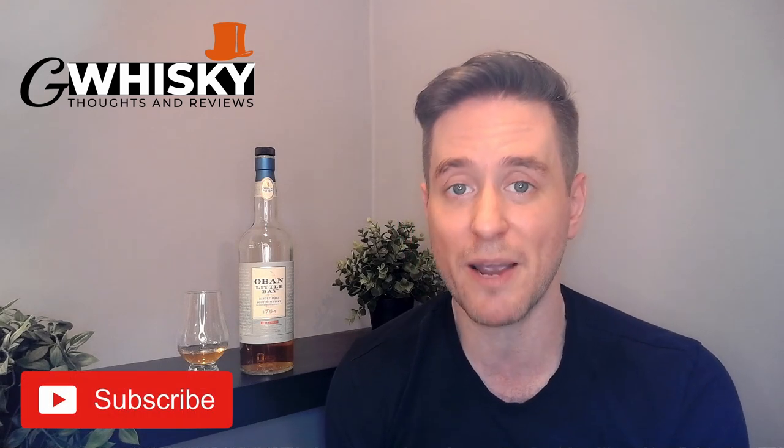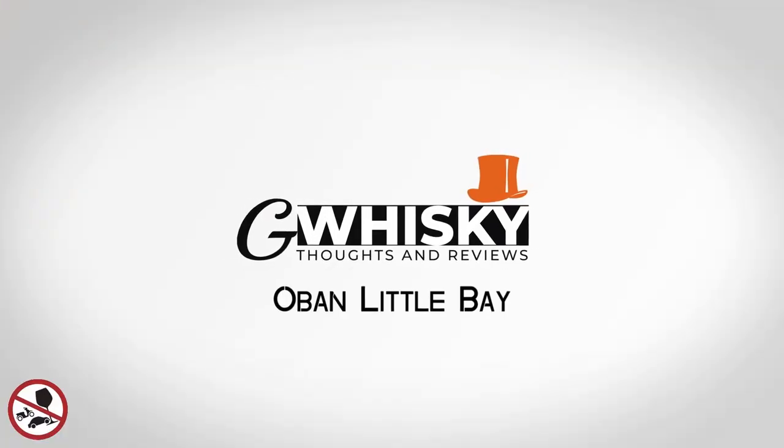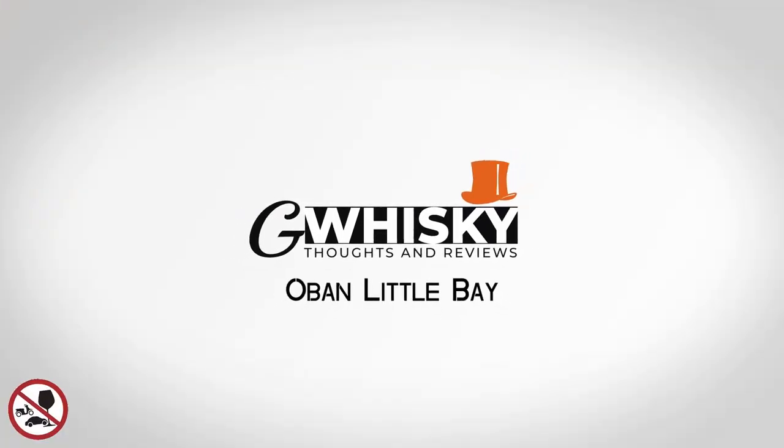What's up guys, welcome to G Whiskey. My name is Jeff. This is a channel where I offer my thoughts and opinions about a specific whiskey, and if you stick around to the end I'll be giving it a score as well. If that sounds interesting, hit subscribe down below. With that out of the way, why don't we jump into our review — we're going to be looking at Oban Little Bay today.